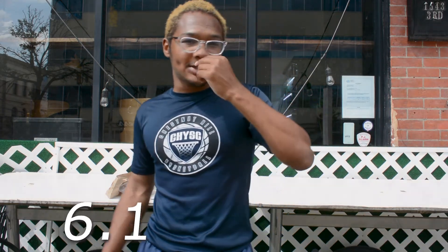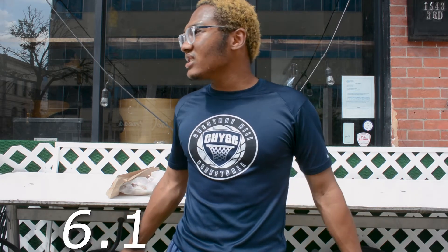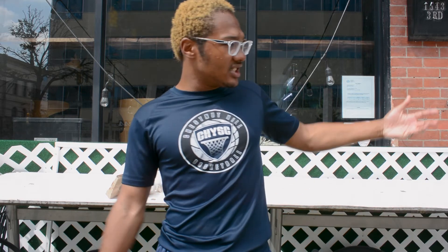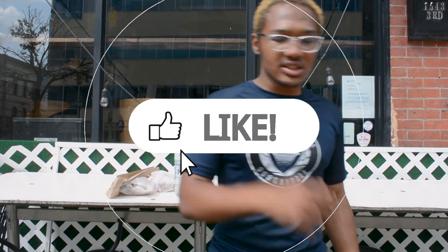I'm giving the stock burger a 6.1 and the breakfast burger a 6.4 — both a little underwhelming in my opinion. But if you guys are in the area and you're fans of this place, let me know what I should have gotten. Everyone has their own opinion on the food, but if you enjoyed the video, please hit that like button. I'll see you guys next time.